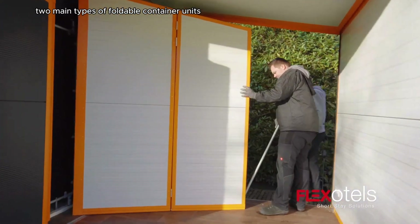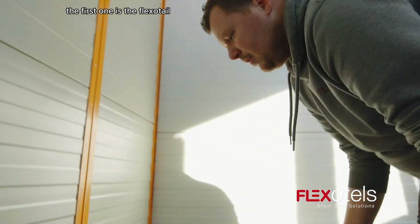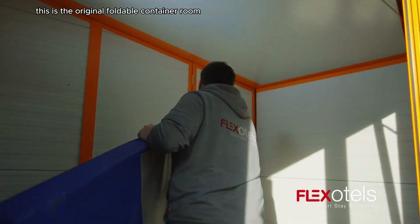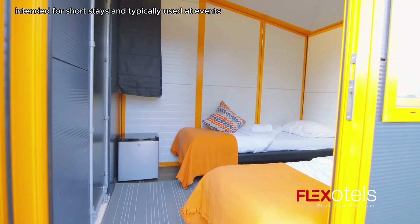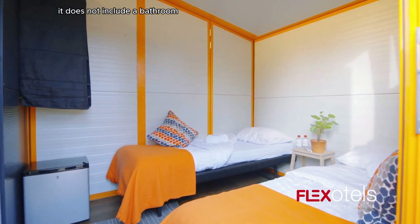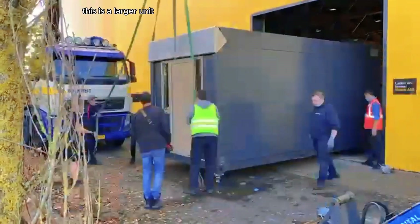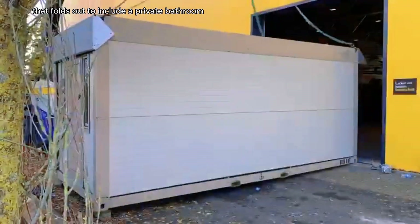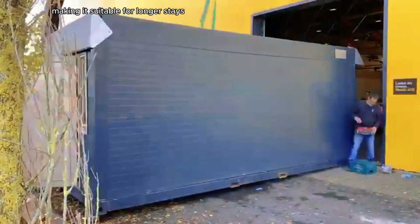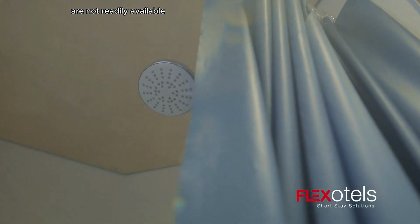Flexotails offers two main types of foldable container units. The first is the Flex Hotel — the original foldable container room, intended for short stays and typically used at events, which does not include a bathroom. The second is the Comfortail, a larger unit that folds out to include a private bathroom, making it suitable for longer stays or situations where restroom facilities are not readily available.